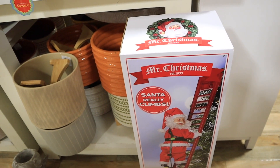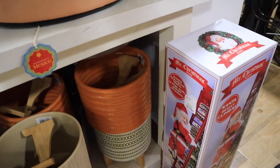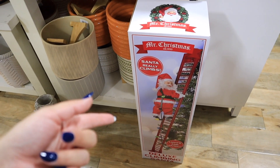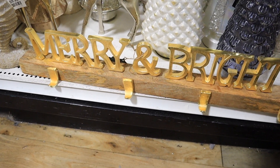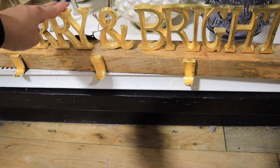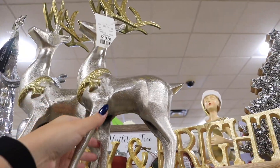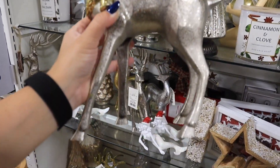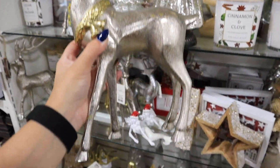For $80 they have this really classic climbing Santa with lights and music. I feel like for $80 you could find this cheaper somewhere else. I love this one that says 'Merry and Bright' with wood and a little gold Santa — I just love wood and gold next to each other, but this one only has four hooks. It's from their Made in India collection at $24.99. For $20 they have these silver and gold reindeer — they're big and very heavy, super nice. She has a little gold wreath around the neck.